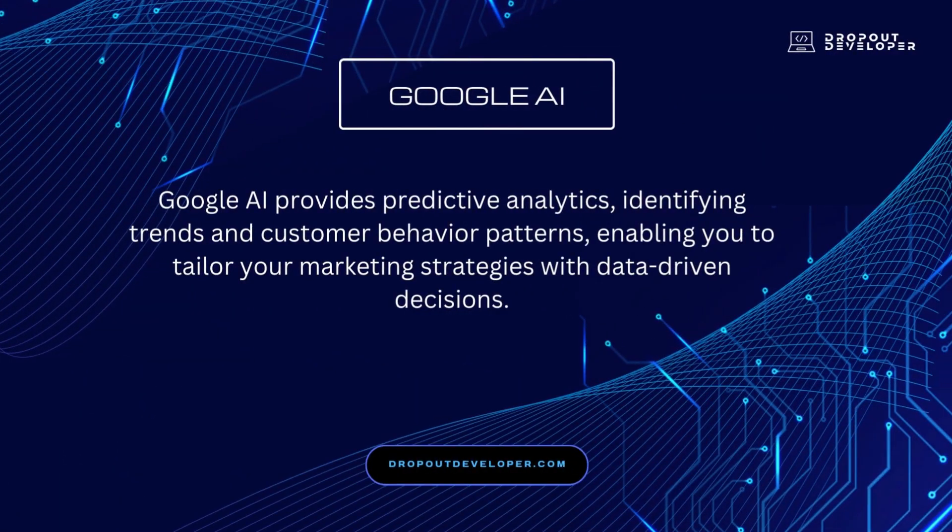Google AI provides predictive analytics, identifying trends and customer behavior patterns, enabling you to tailor your marketing strategies with data-driven decisions.